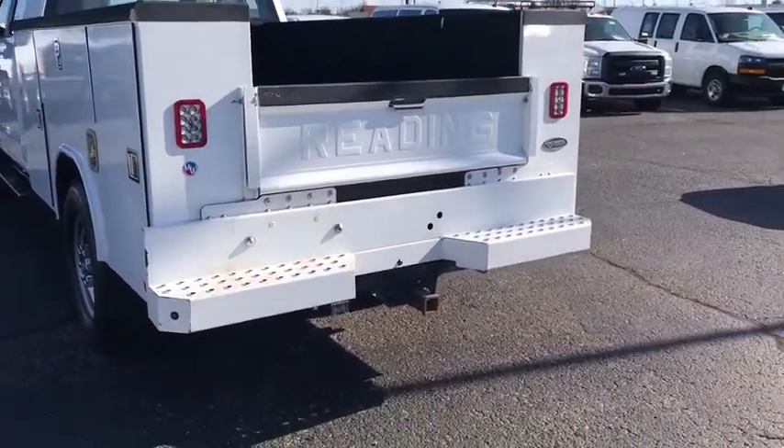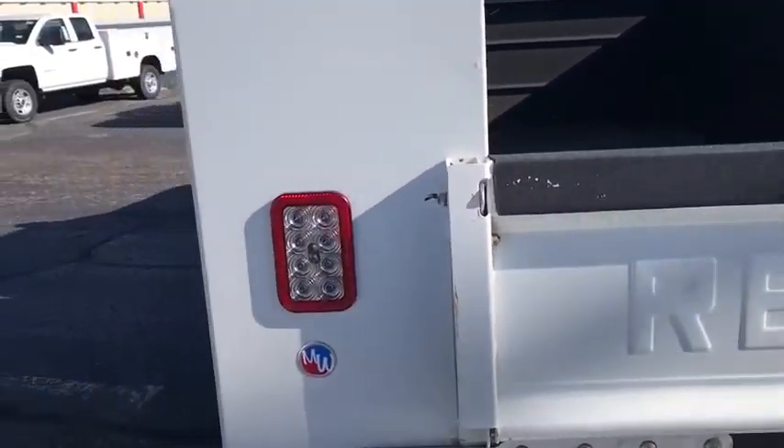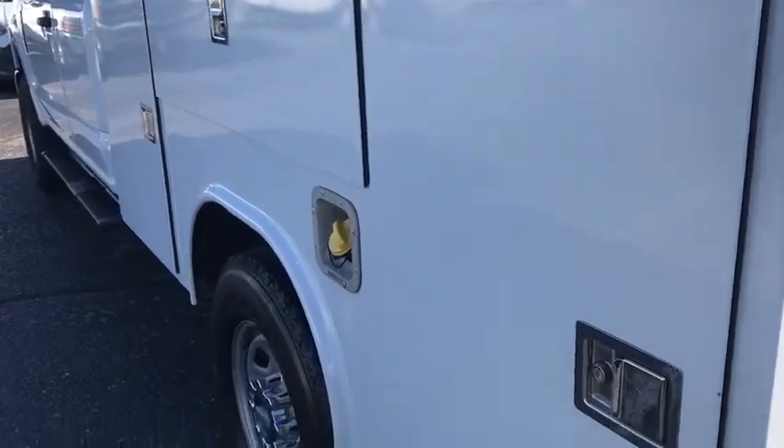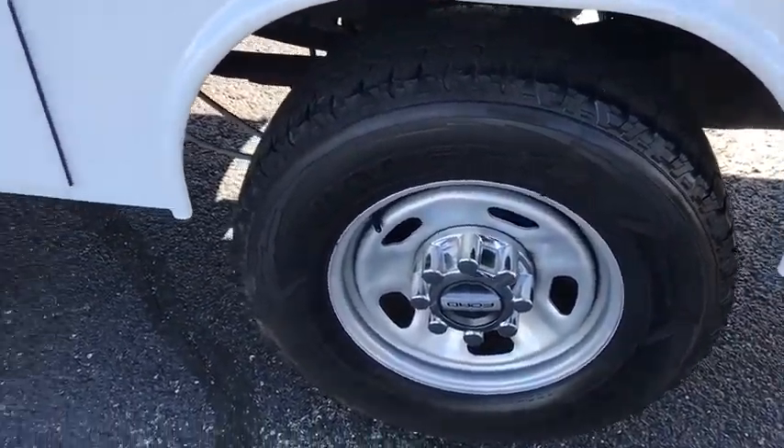Tilt steering wheel, front reading lamp, passenger vanity mirror, low tire pressure warning, four-piece floor mat set. This vehicle offers reliability and good looks at a great price. So come in and take a test drive today.